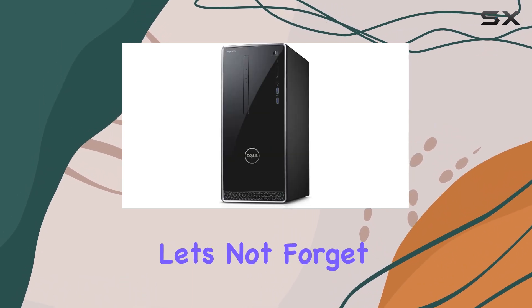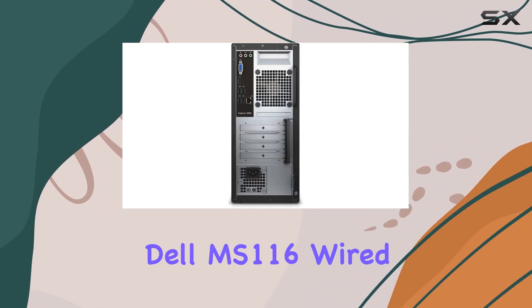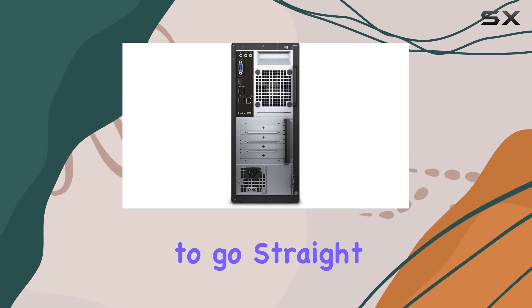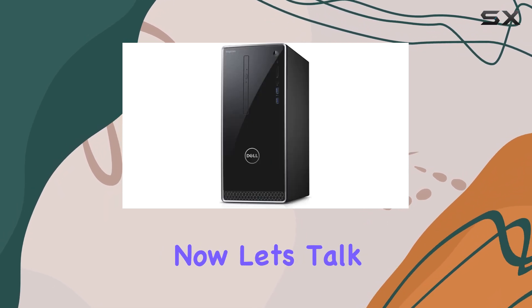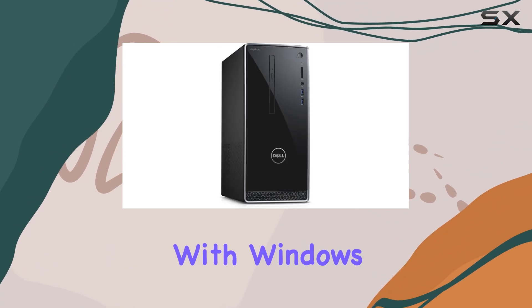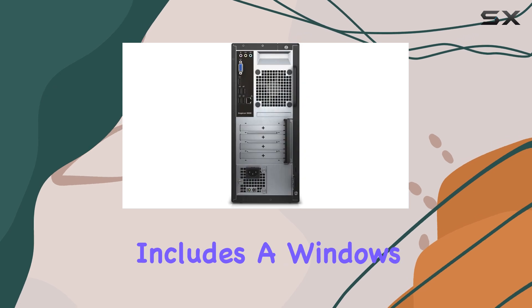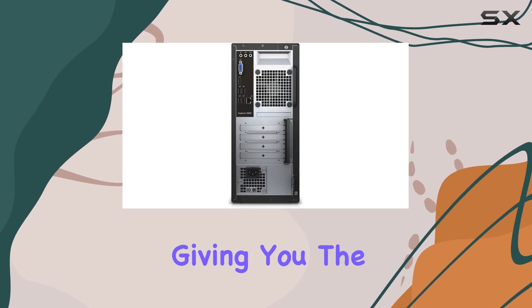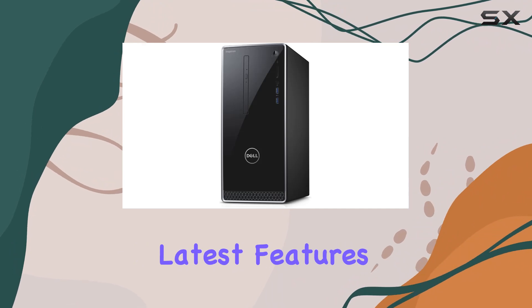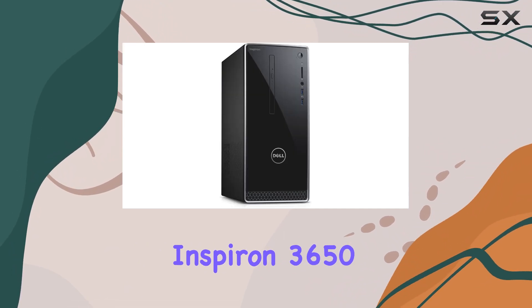Let's not forget the convenience of the bundled Dell KB216 wired keyboard and Dell MS116 wired mouse, ensuring you're ready to go straight out of the box. While it comes pre-installed with Windows 7 Professional 64-bit, it also includes a Windows 10 Pro license, giving you the flexibility to upgrade whenever you're ready.